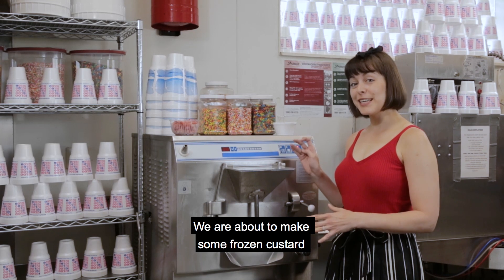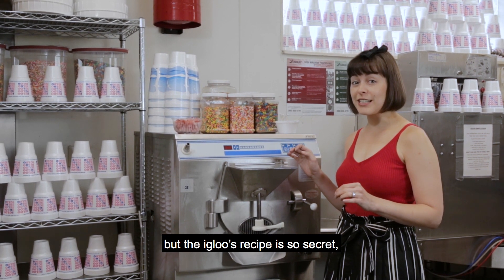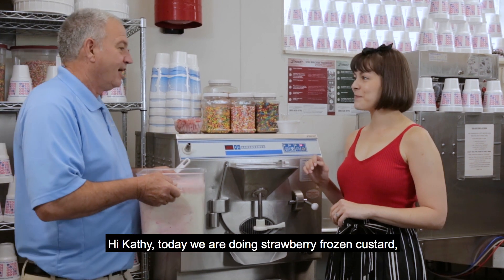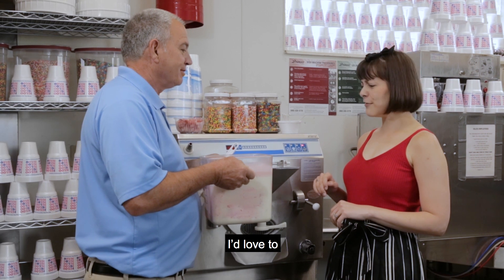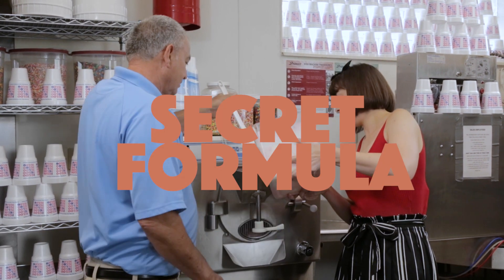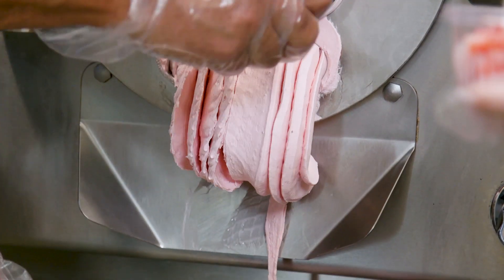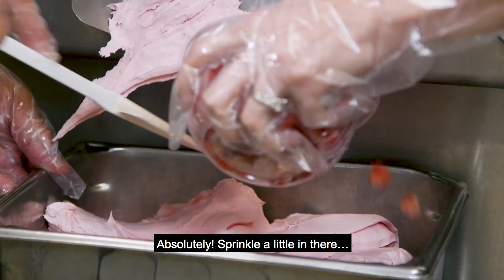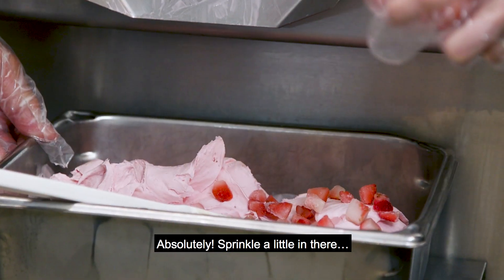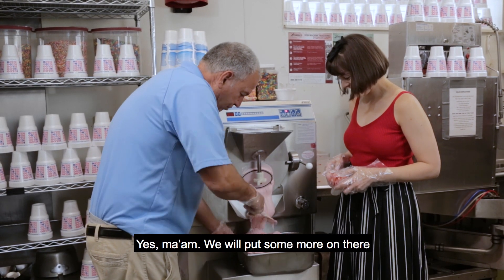We are about to make some frozen custard, but the Igloo's recipe is so secret I couldn't even watch it being mixed. Today we're going to make strawberry frozen custard. Would you like to help? I'd love to. Would you put some strawberries in please? Absolutely — sprinkle a little in there so there's a strawberry in every bite. Want to put some more on there?